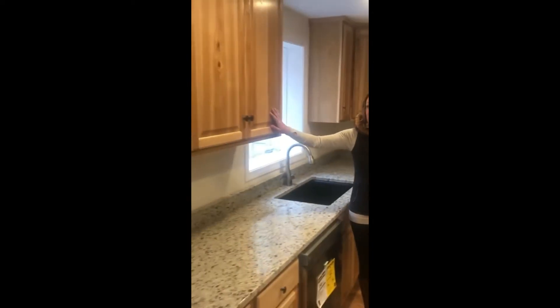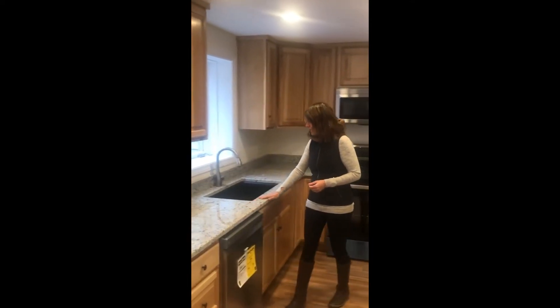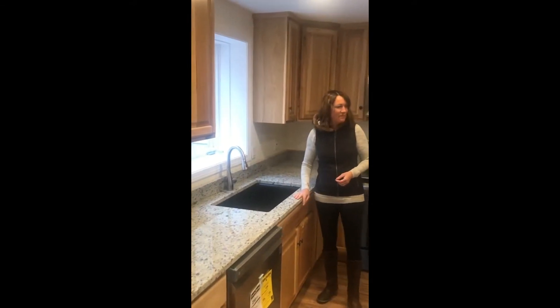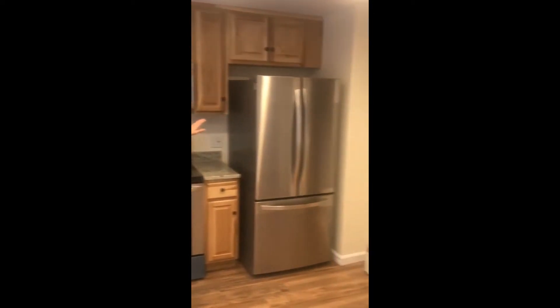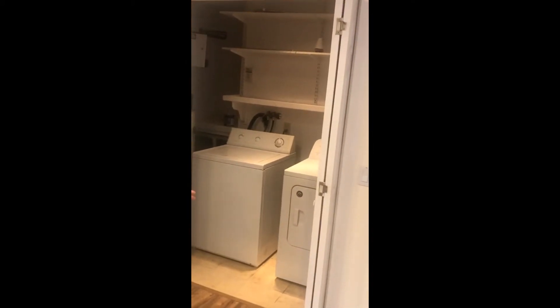As you can see, we've got some beautiful hickory cabinets, complete with granite countertops, a really beautiful sink, and also a new dishwasher, range, microwave, fridge, and laundry right here on the first floor.